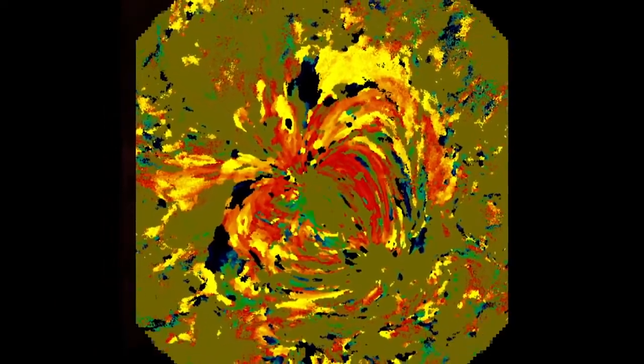On December 15, comet Lovejoy seemed to survive a close pass of the sun, but broke apart a few days later. In 2012, scientists used SDO's wealth of information to create a new and impressionistic way to further understand temperature change on the sun.